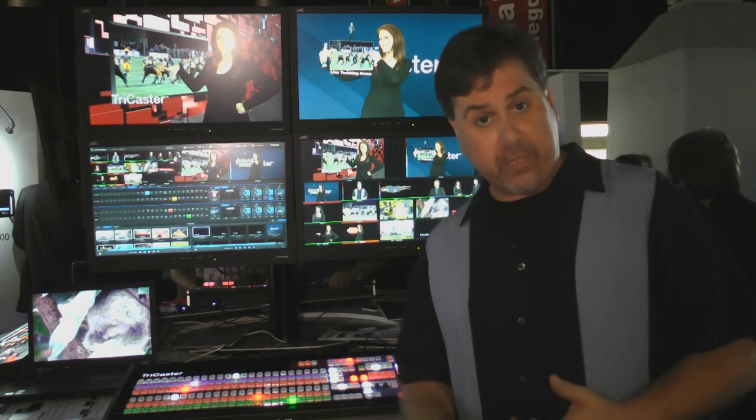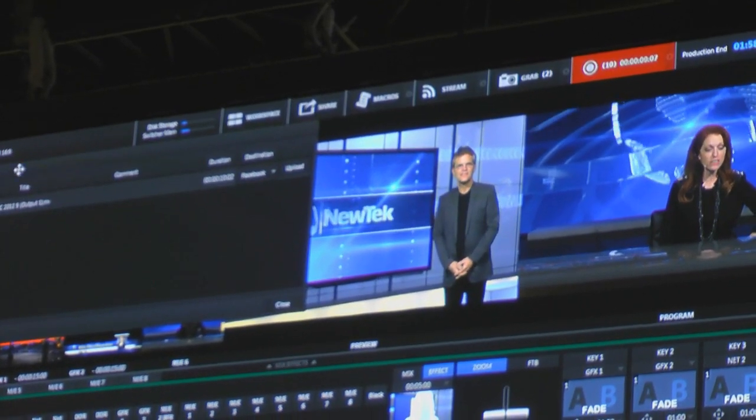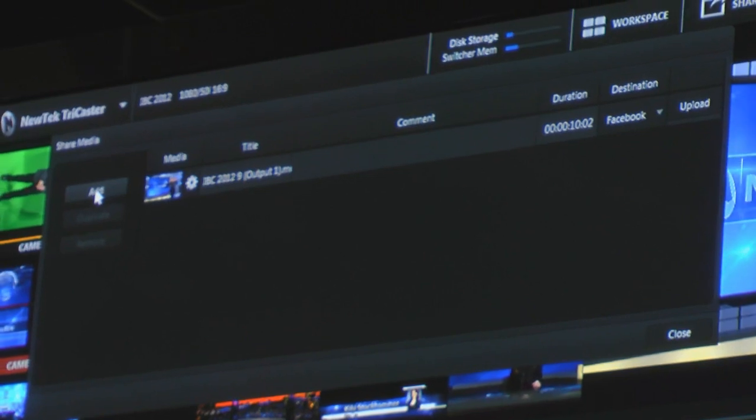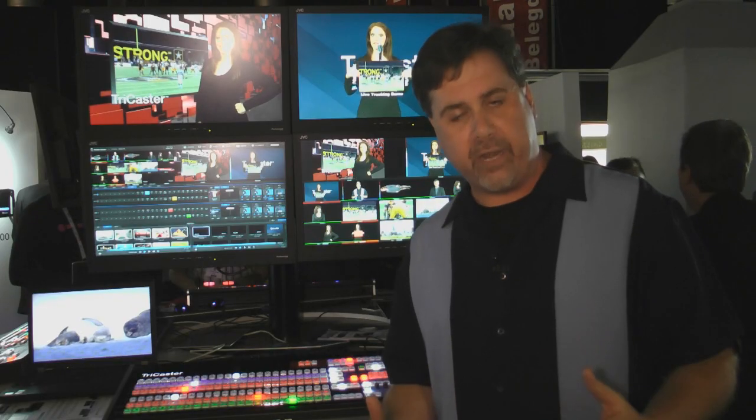Of course it includes the ability to stream and ISO record, but this new TriCaster also has social media sharing — allowing you to record clips and, while the clips are recording, set in and out points on the portion already recorded and upload it to Facebook, Twitter, or YouTube while it's still recording. You're always going to be the first one to get the highlights from your show up on the web.